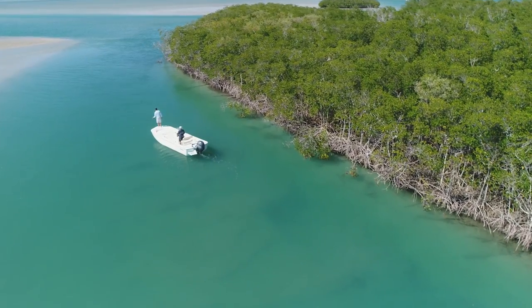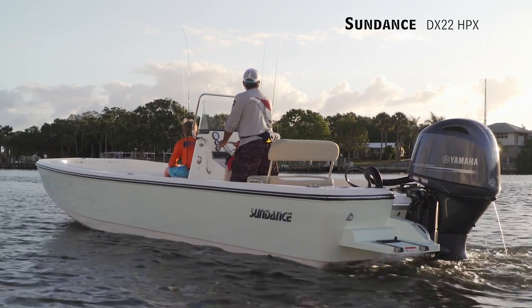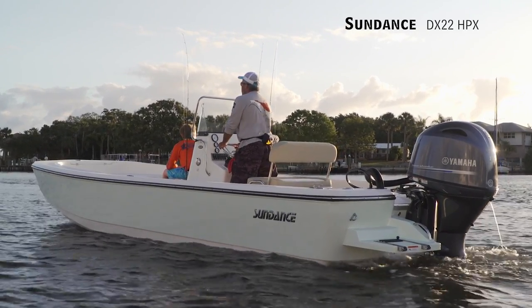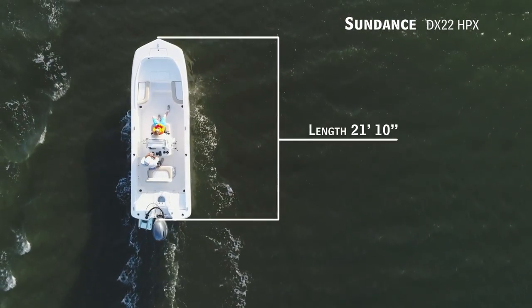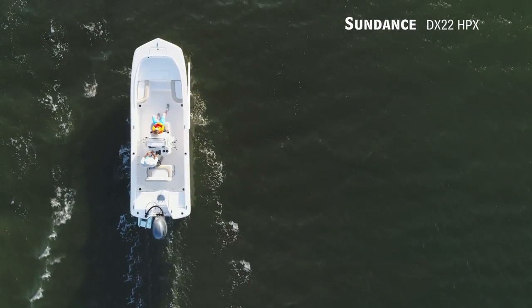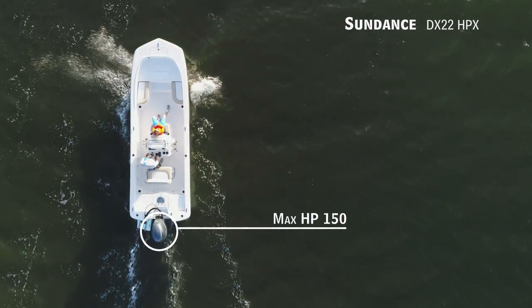Today on Florida Sportsman Best Boat, if you want to cruise and fish with the family, we'll be taking a look at the Sundance DX22 HPX — a bay boat with an overall length of 21 feet 10 inches, a beam of 7 feet 10 inches, and a max horsepower rating of 150.